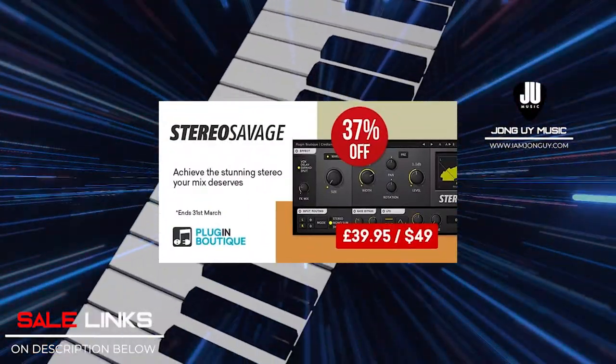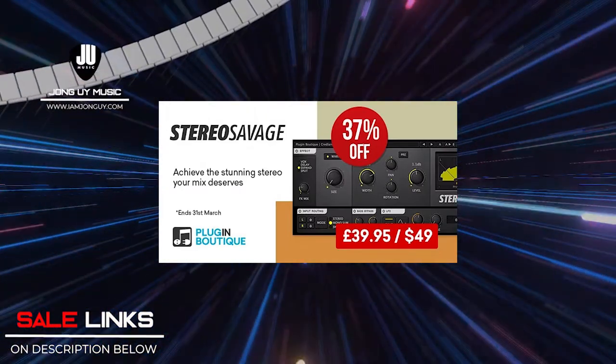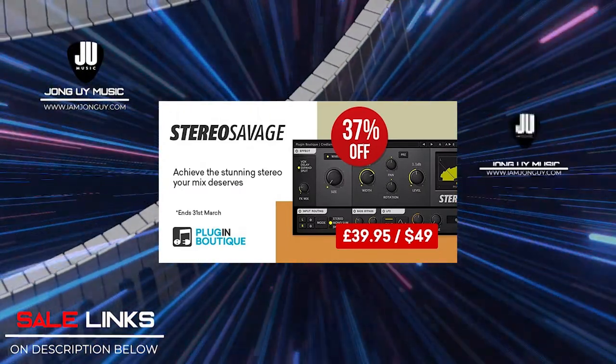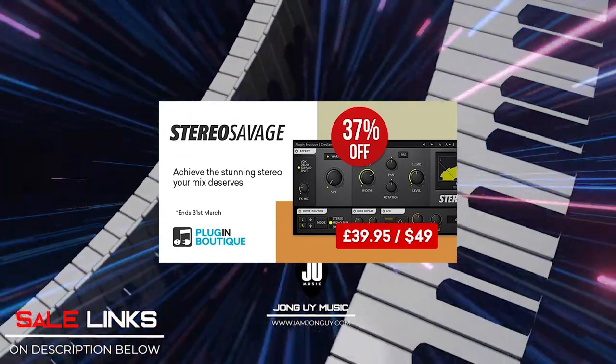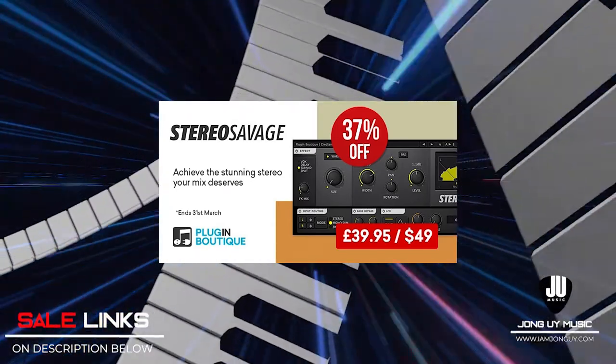My second pick is Stereo Savage. I normally use this on my guitars when I want to spread them further, but it's also very nice for backing vocals and synths as well. Good for mono tracks if you want to have them spread out.